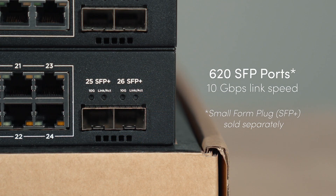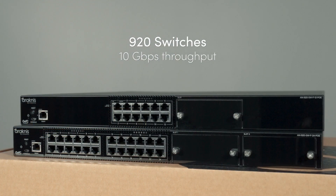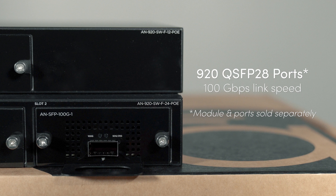Additionally, the 10 gigabits per second SFP uplinks provide ultra-high-speed expansion capability. The flagship 920 series increases bandwidth support to 10 gigabits per second for advanced media distribution and other demanding applications, with optional QSFP28 uplinks for 100 gigabit per second speeds.